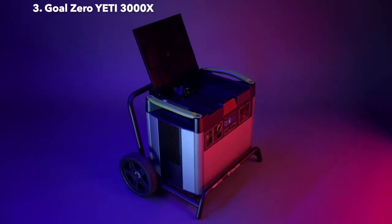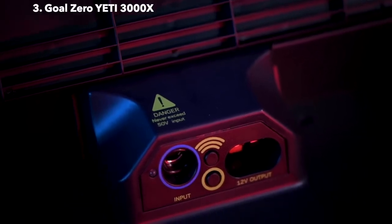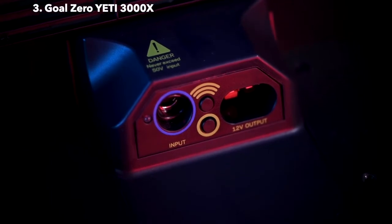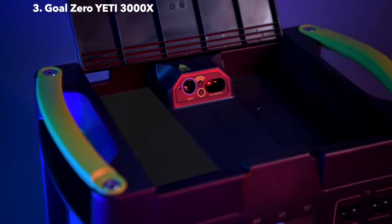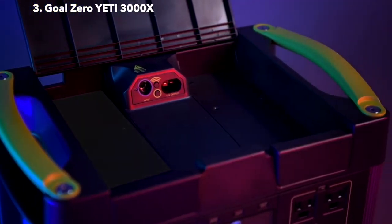Under the lid, there are additional input and output options, including a 30-amp 12-volt APP output and an 8-millimeter 120-watt input port. These options allow for a more seamless cord management experience. There's also a module bay designed for our Yeti link system, which optimizes your Yeti for vehicle, home, or battery system integration.